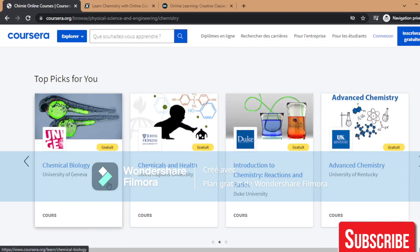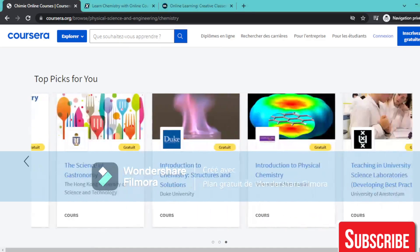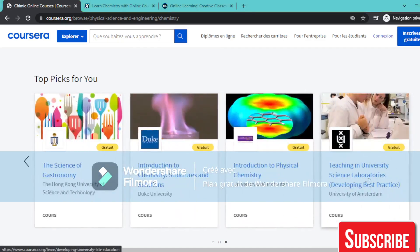Chemical Biology from the University of Geneva. Chemicals and Health from Johns Hopkins University. Teaching in University Science Laboratory, University of Amsterdam: Developing Best Practice — it also has a free version.